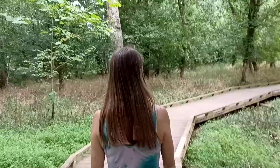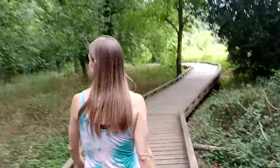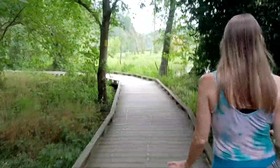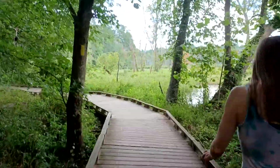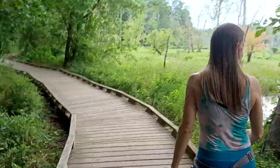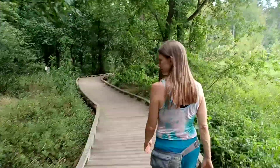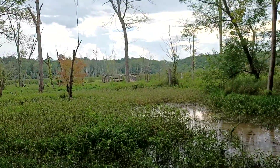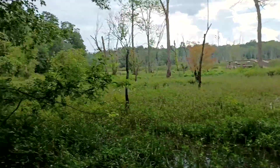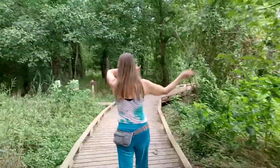We're going to continue down this walkway until we hit the other entrance on the southwest side of the park — we came in from the east side. We'll put the map in here in a little while. Out there is that platform that overlooks the swamp from the last video, and here's where we took a left last time — but we're going to keep on the straightaway this time.